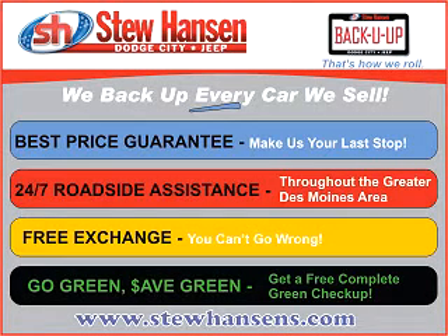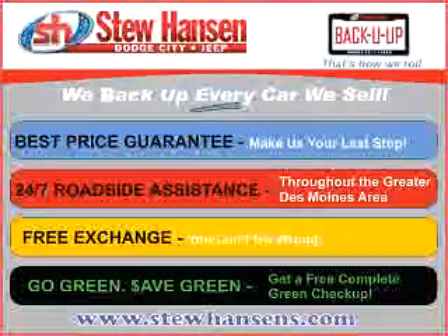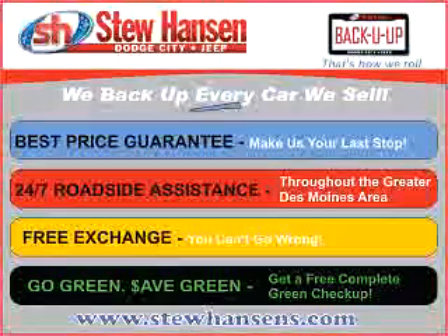Thank you for choosing Stu Hansen Dodge City Jeep. With our Back You Up program, you'll get the best price guaranteed, 24-7 roadside assistance, free exchange, and a free go green safe green checkup.